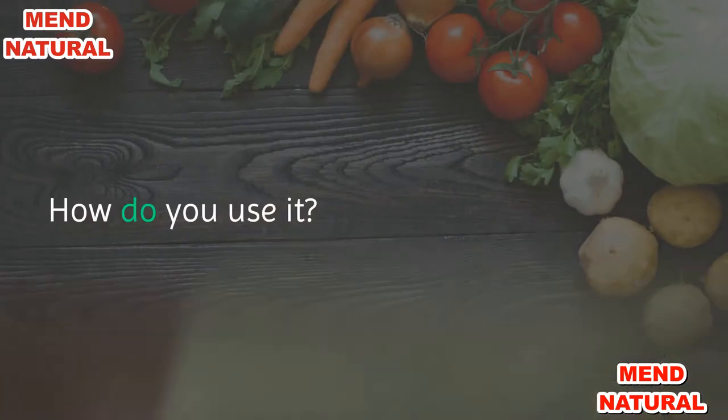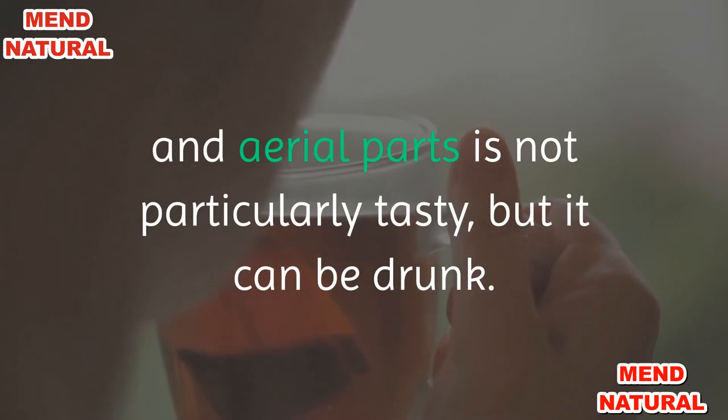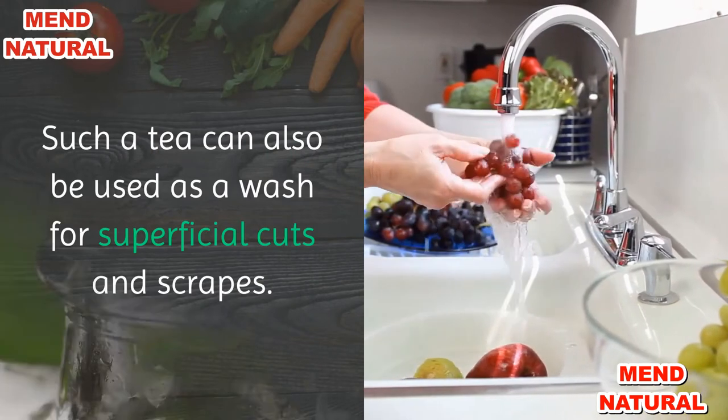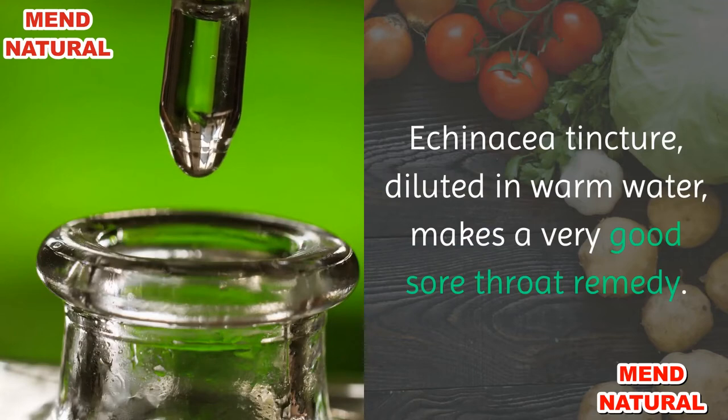Tea made from echinacea roots and aerial parts is not particularly tasty, but it can be drunk. Such a tea can also be used as a wash for superficial cuts and scrapes. Echinacea tincture, diluted in warm water, makes a very good sore throat remedy.